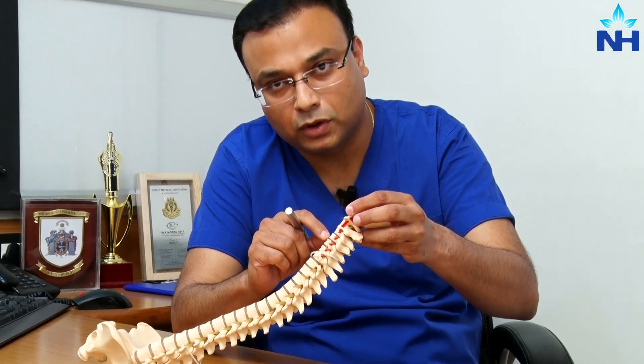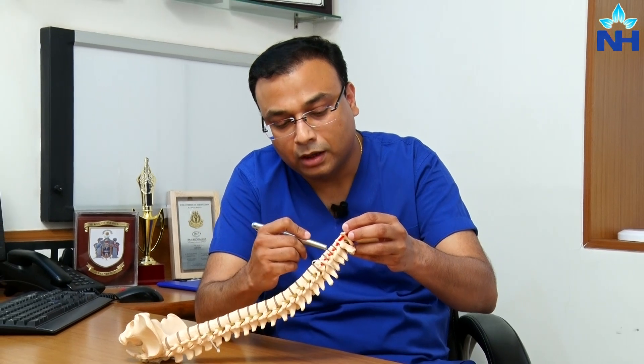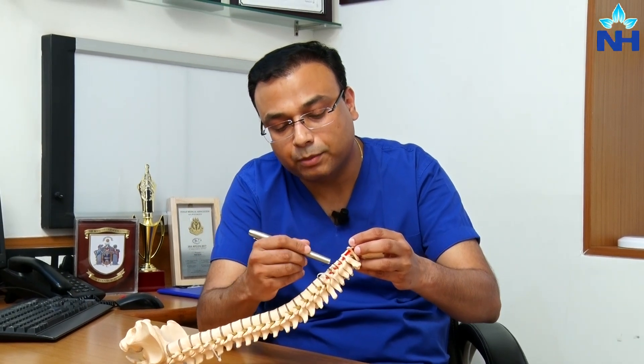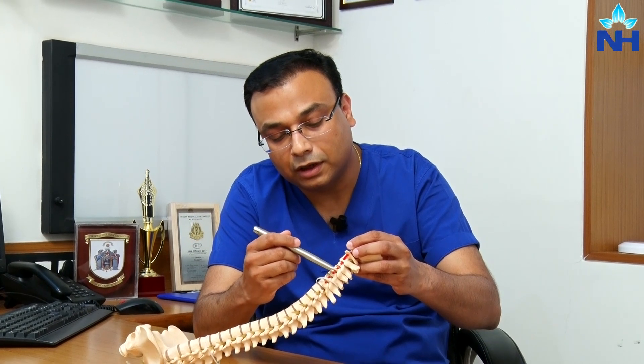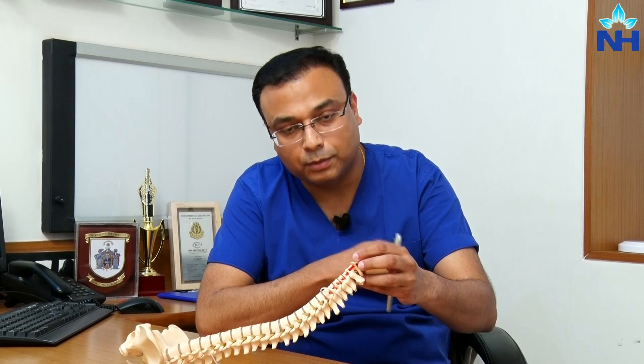Over time, when the disc loses water, or because of any injury or other reason, if it slips out it causes compression on the nerves coming out here. When these nerves are compressed, it causes pain in the hand, or sometimes weakness or numbness in your hands.